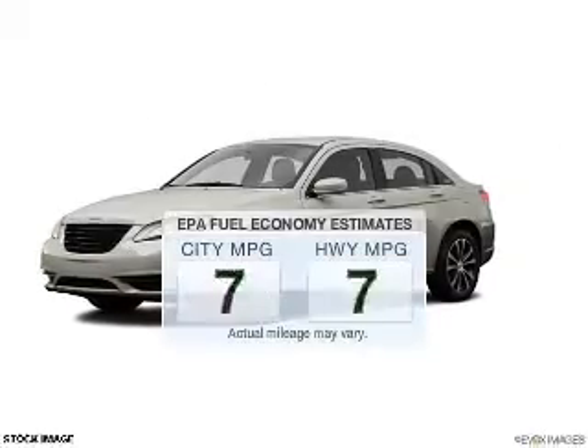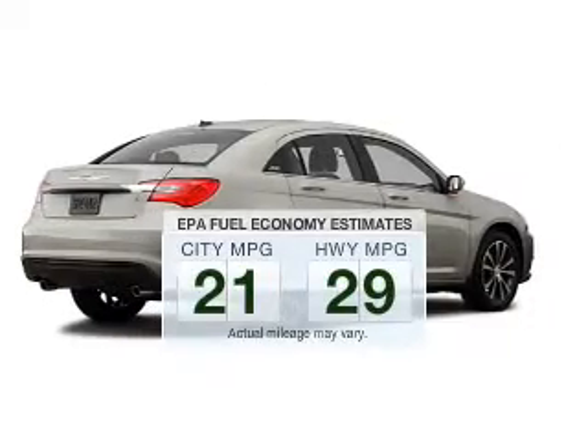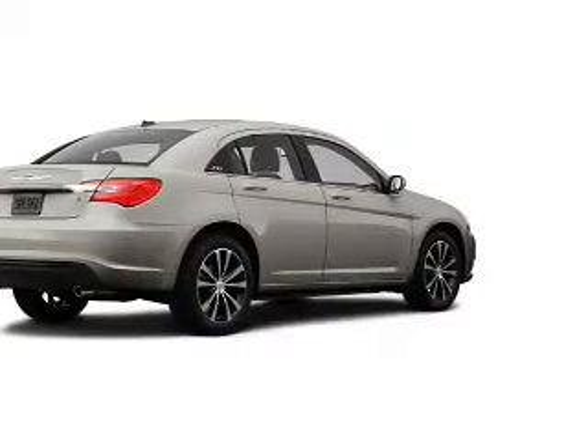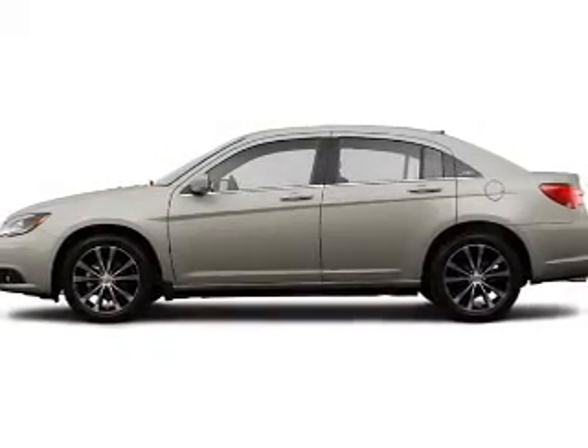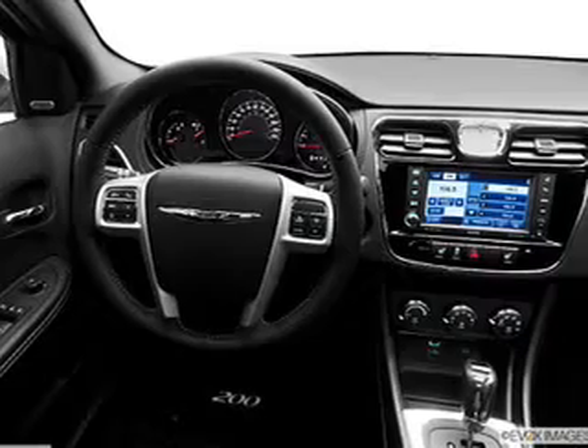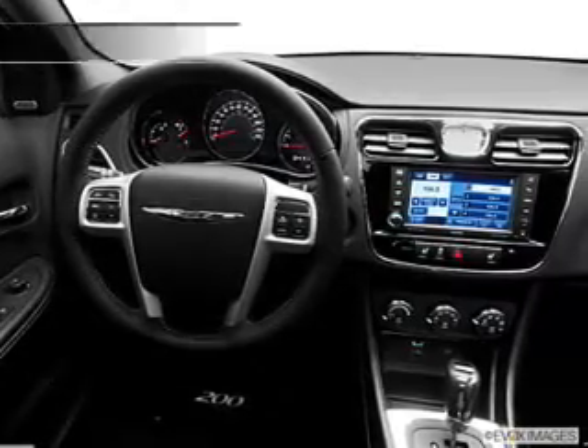This is the set of wheels you've been looking for. Run all over town and back to home again without worrying about filling up when driving this fuel-efficient ride. The powertrain includes front-wheel drive with an efficient four-cylinder engine connected to a smooth-shifting automatic transmission. The anti-lock braking system will help deliver you safely to your destination.